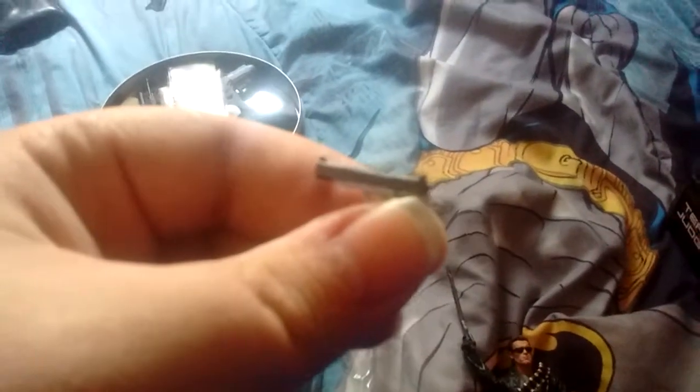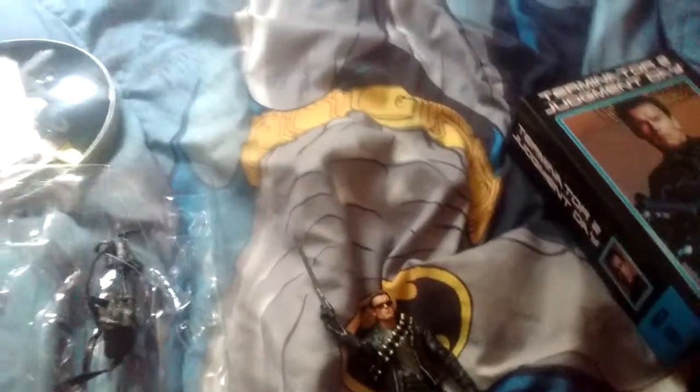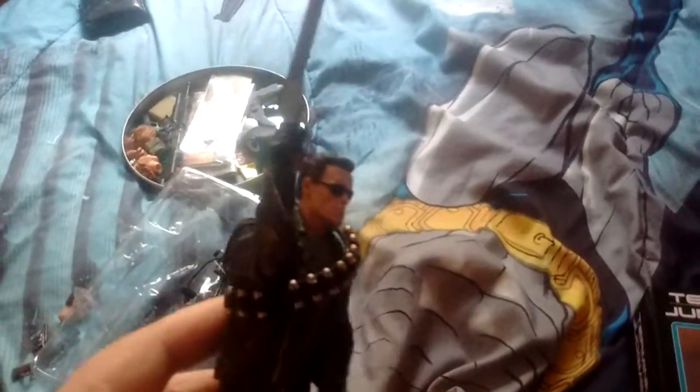He also comes with his pistol, and then he comes with a shotgun which I have him holding right now.